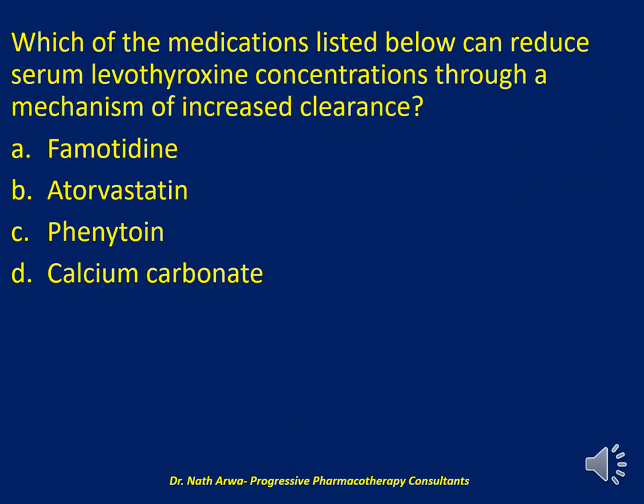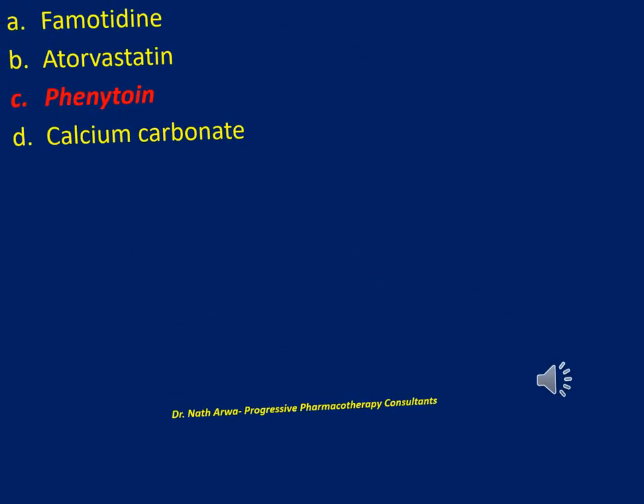Question three reads: which of the medications listed below can reduce serum levothyroxine concentrations through a mechanism of increased clearance? Is it famotidine, atorvastatin, phenytoin, or calcium carbonate? Phenytoin it is. Phenytoin is the only drug on the list which accelerates the removal of levothyroxine — in part, this happens through displacement of T4 from binding sites to allow for greater clearance.